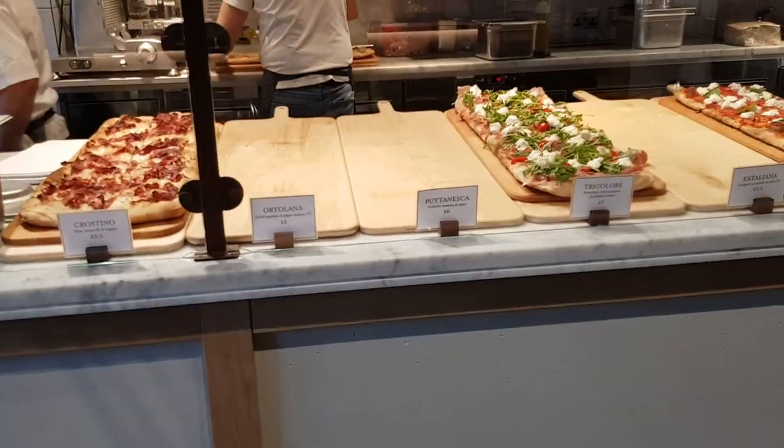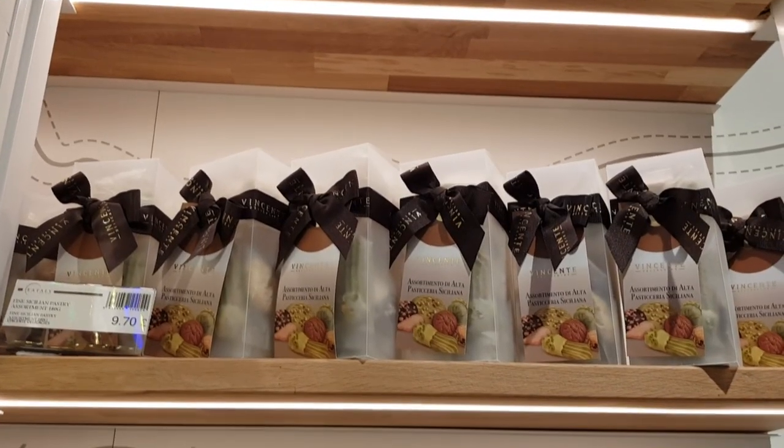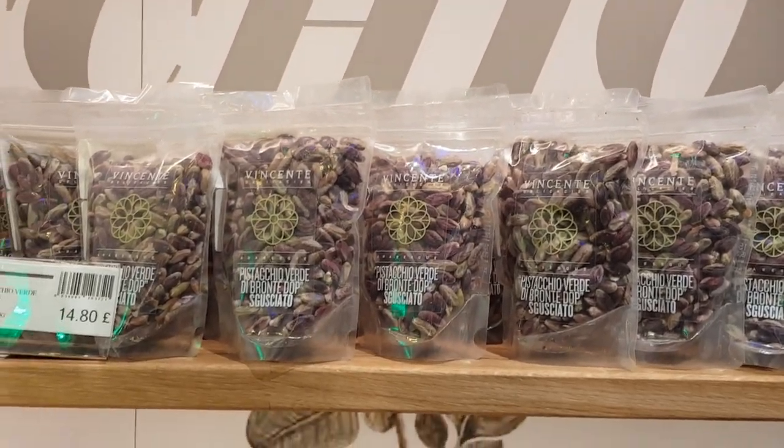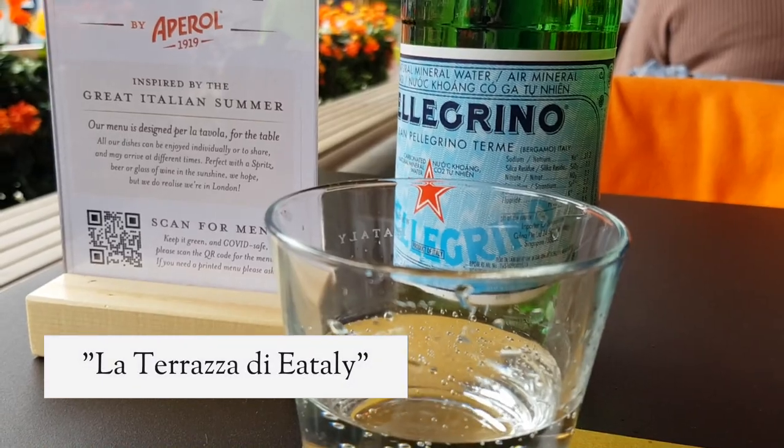On the ground floor you can explore a wide range of counters and eateries offering pasta, bakery goods, cakes and ice cream, and you can indulge in drinks and aperitives at the bar, pretty much from the morning.